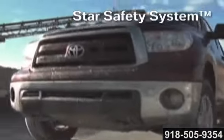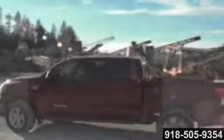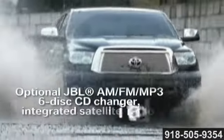Tundra takes safety-first to heart, with an impressive complement of both active and passive safety features, developed and refined to help protect its occupants.